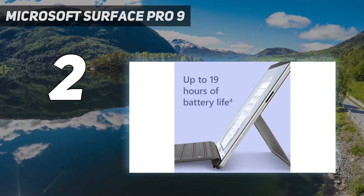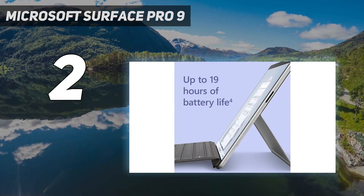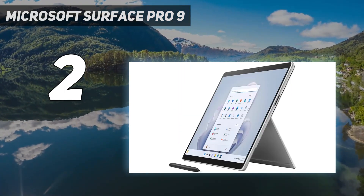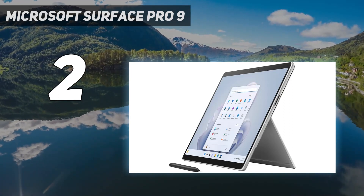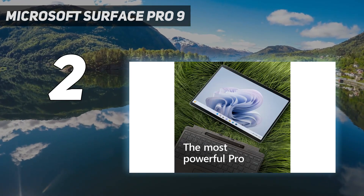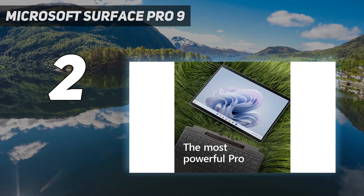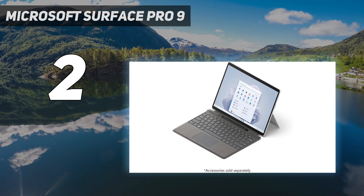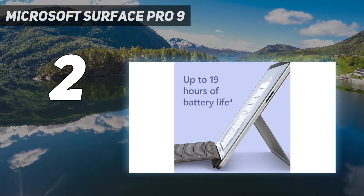Like the iPad Pro, it's an expensive proposition for sure. But you really are getting a lot of power for your money on a device that's easy to stow in a bag and take everywhere with you. Overall, we're happy recommending it to any serious video editors who want to stay in the Windows ecosystem. For more details, read our full Surface Pro 9 review.